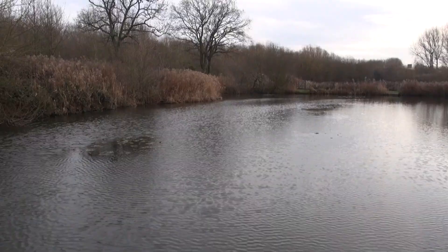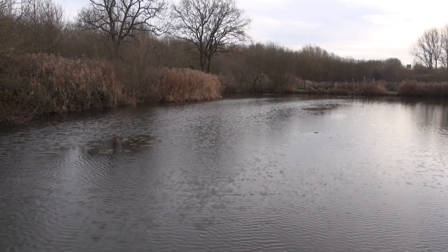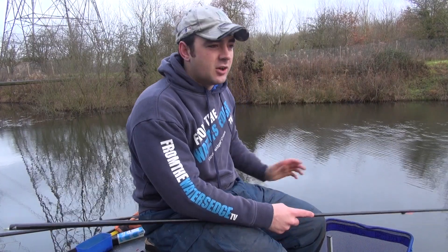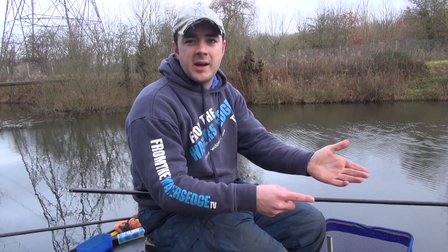Hello and welcome to another episode from The Water's Edge. Today you catch up with us on a fairly cold morning in the middle of January, and hopefully in today's episode we're going to be showing you a few carp on the pole. This is my favourite time of year to fish, just because it's a little bit harder — you have to work that little bit better to get the best out of your swim. The more you work at it, the more you get out of your fishing, and that's just really satisfying for me personally.